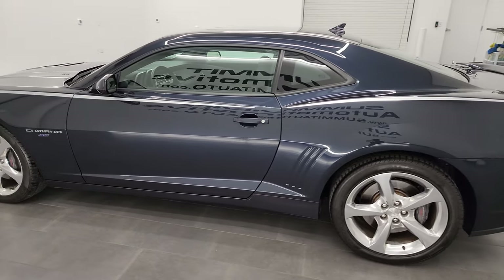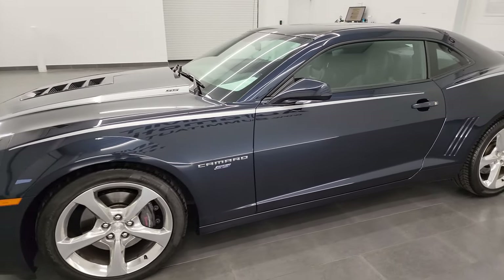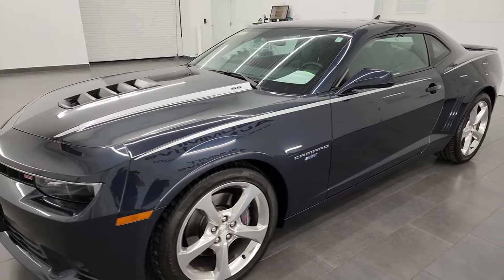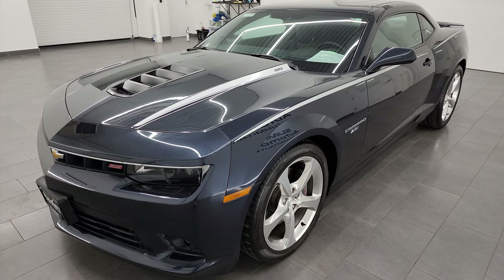This 2014 Chevrolet Camaro 2SS has the 6.2 liter V8 gas engine. It's paired up with the six-speed automatic transmission and it puts out 400 horsepower exactly.